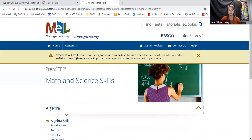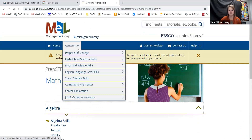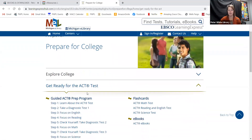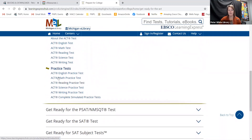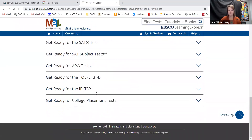You can do some ACT and college prep practice tests. Under explore college and get ready for the ACT, the SAT, and SAT subjects, it has online practice tests available. It has resources for getting ready, a prep program, preparation tutorials, and then practice tests. They also have it for the SAT, the PSAT, and other tests.